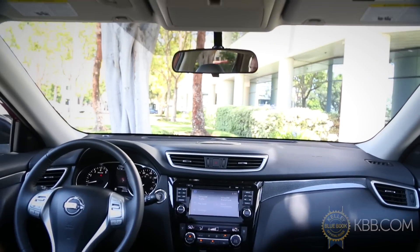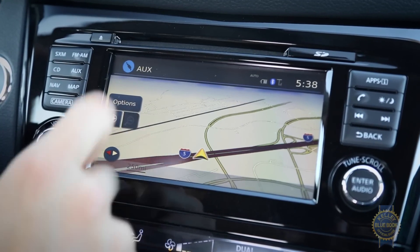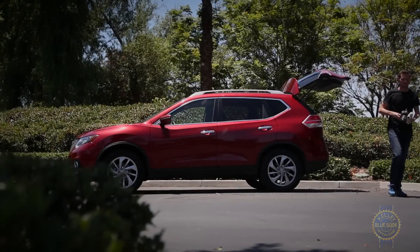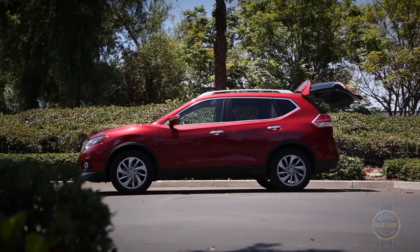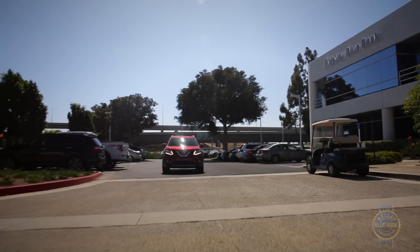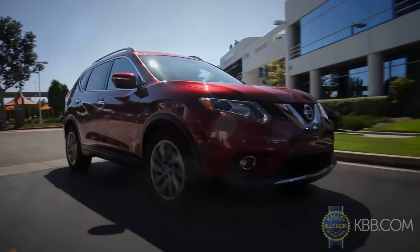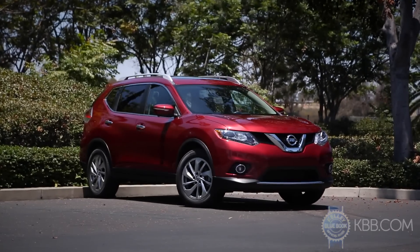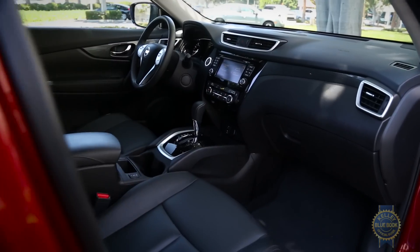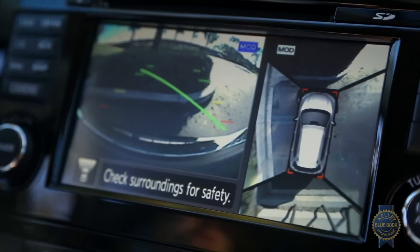Other extra-cost niceties include an impressively huge panoramic moonroof, navigation with a laggy 7-inch screen, leather upholstery, forward collision alert with automatic collision braking, and something not offered on all compact SUVs — a motion-activated liftgate. Spend freely and you can spend nearly $33,000 on a loaded all-wheel drive Rogue SL trim. Choose frugality and the price for a basic Rogue lands just shy of $24,000, including destination charges, Bluetooth, cruise control, six airbags, a four-speaker audio system with 5-inch display, LED daytime running lights, and a backup camera.